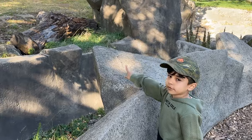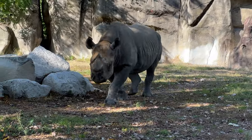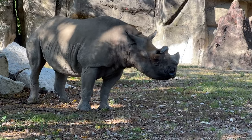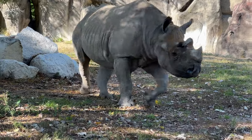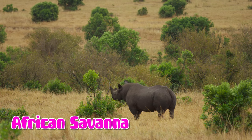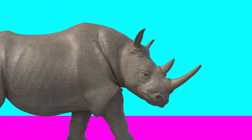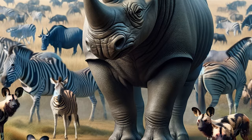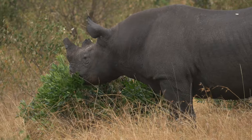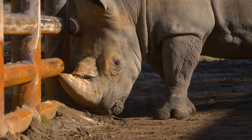Look at the black rhino. The black rhinoceros is a large powerful animal found in the African Savannah. It has thick protective skin and two horns on its nose. Known for its solitary nature, the black rhino eats plants and is often seen grazing alone.